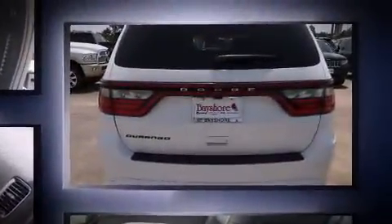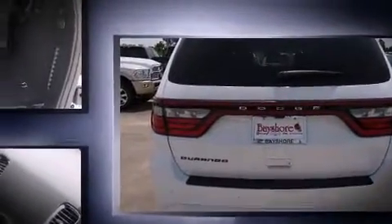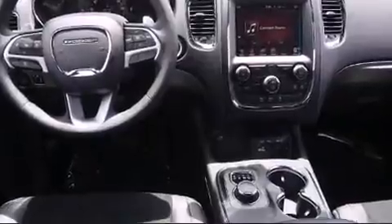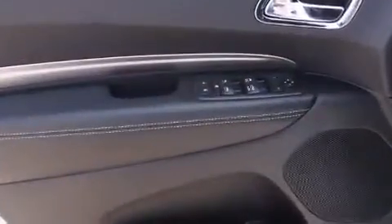Dodge prioritized fit and finish as evidenced by front and rear reading lights, speed-sensitive wipers, an automatic dimming rear view mirror, automatic temperature control, fully automatic headlights, heated door mirrors, and leather upholstery.